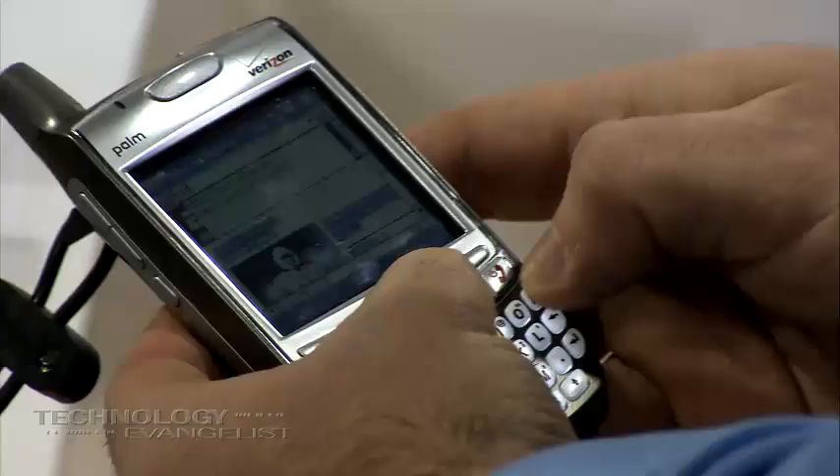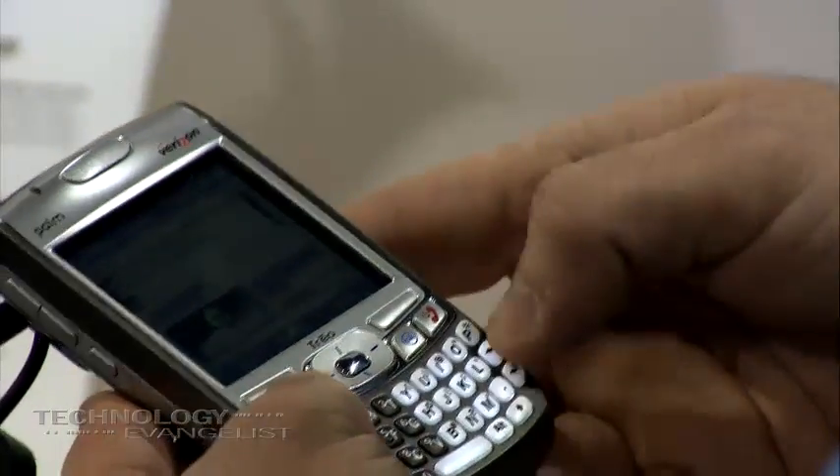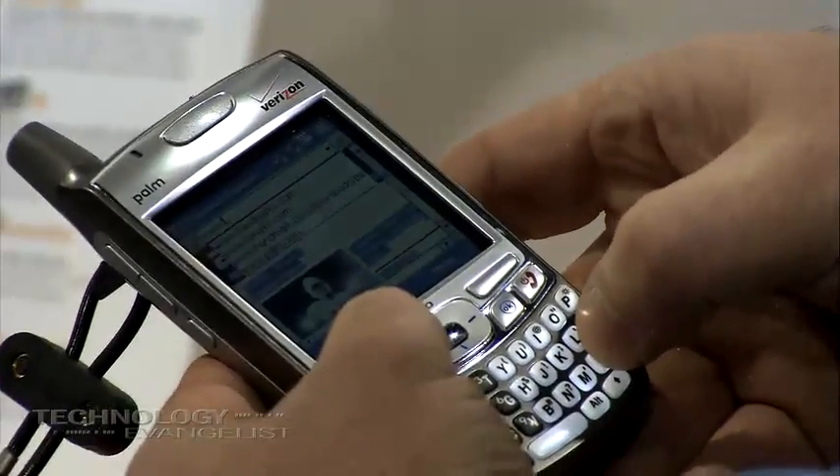The Treo 7 has been a great device for us because it's going to expand the market and reach out to even more people. The big goal for us is to get people off of 12-key phones onto smartphones.